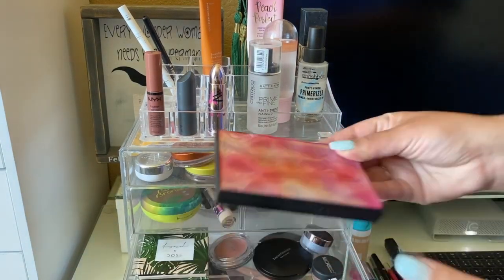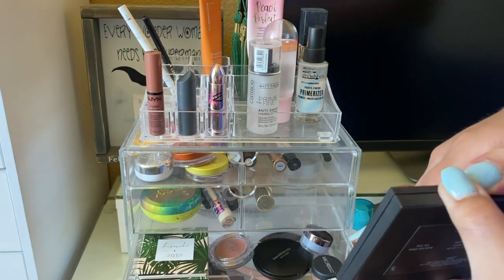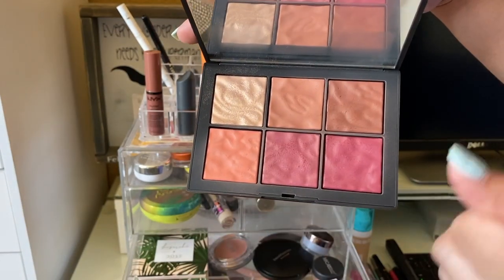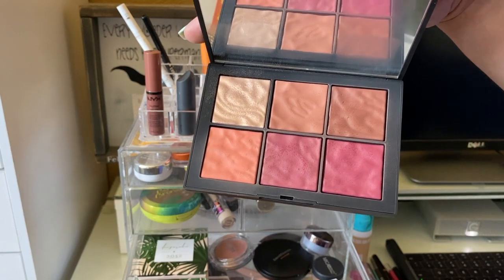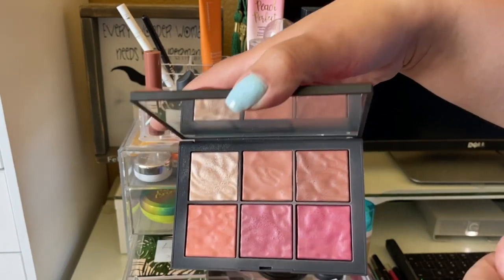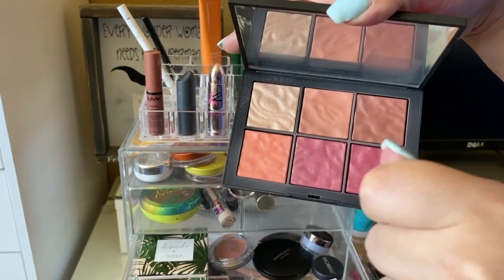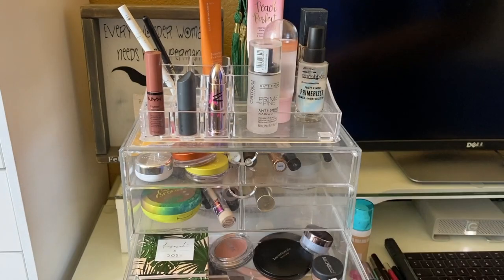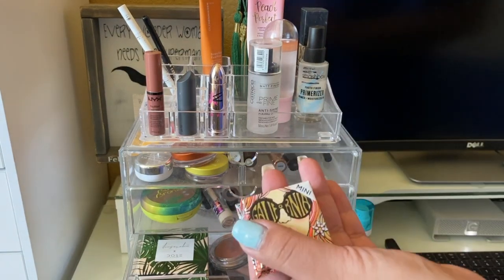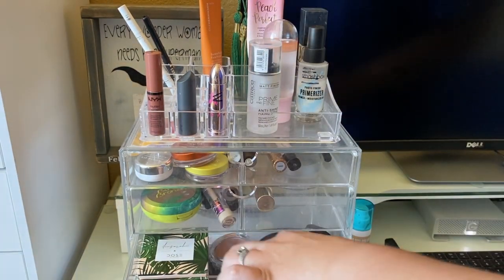Down here I have my NARS Exposed Cheek Palette. It's not super pigmented but it looks super beautiful on my skin — I like the highlighter and all the shades. I mix and match and apply them to my cheeks. The formula isn't super pigmented and I do have to go really heavy-handed with my brush, but I think it looks beautiful. It's just a really unique formula.